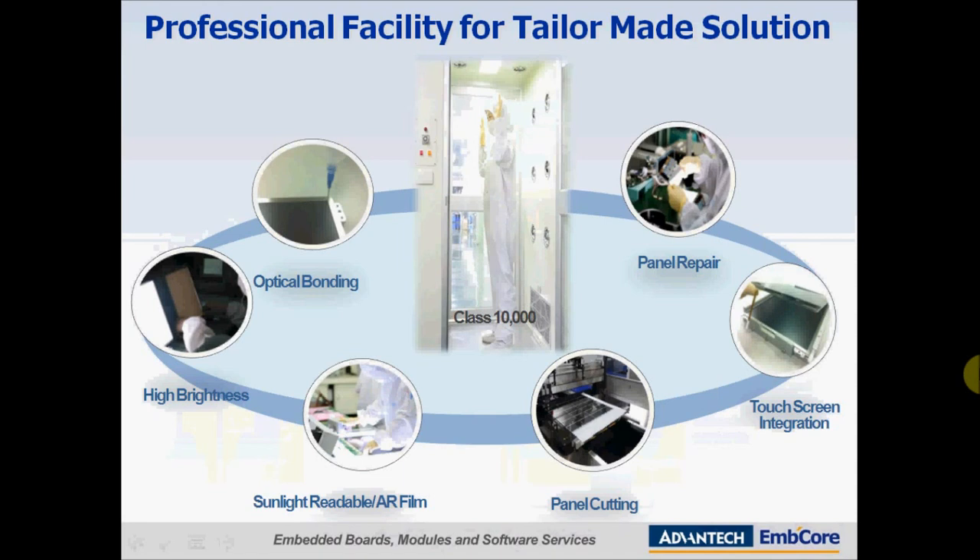In this presentation you have heard about customization capabilities. To serve you better, Advantec has established a class 10,000 clean room where we perform all customization services. We have professional equipment and highly trained staff, and our core display technologies focus on optical bonding, high brightness solutions, sunlight-readable treatment, panel cutting technology, touchscreen integration, and panel repair service. With these in-house capabilities we are able to offer high added value in a cost-efficient way.